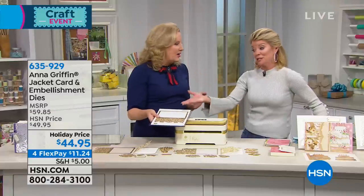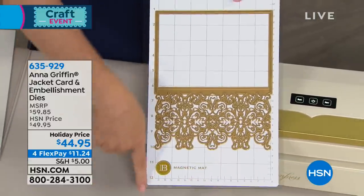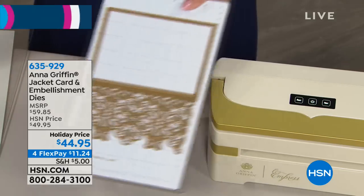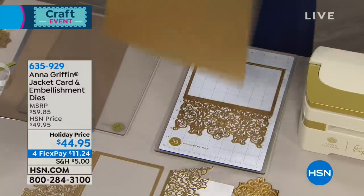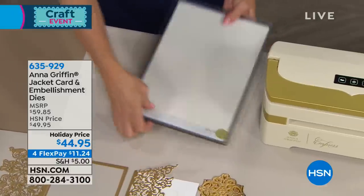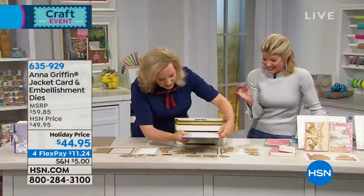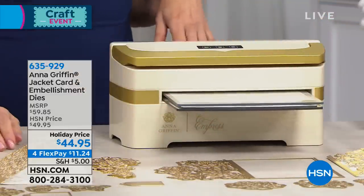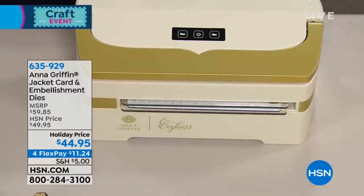We included jacket sentiment inserts — you actually tie the ribbon on them, and that's how the original cards came. We're using the large plate set for the Empress, an 8-inch by 13-inch magnetic mat. The jacket dies were designed to go with these. You put it through the Empress. You're getting everything in the dies for $44.95, available with four flex pays.